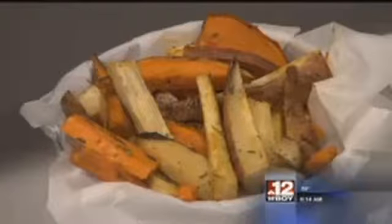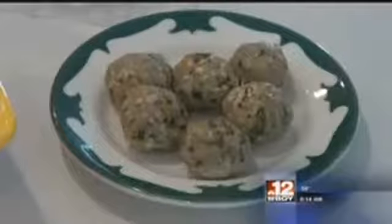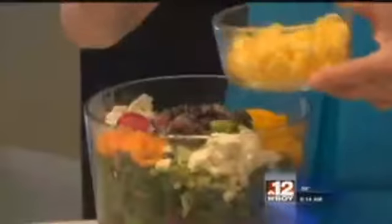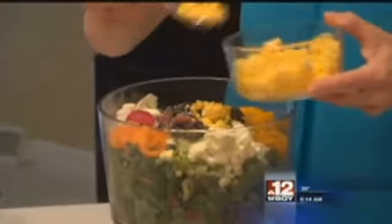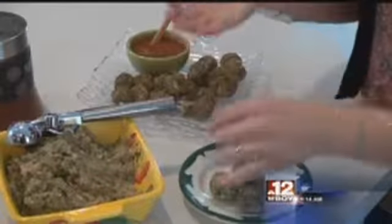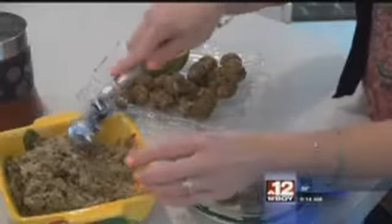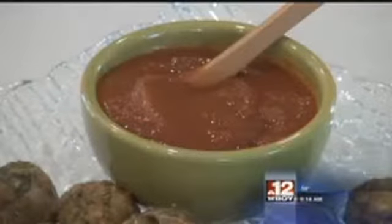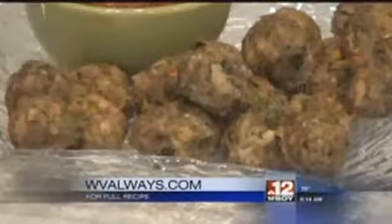You can also trick your kids into eating healthier foods by disguising them as other foods. This looks like cheese, but it's actually eggs — to a kid, that's going to look like cheddar cheese. After you've cut some vegetables into smaller pieces, hide them in kid-friendly favorites like these turkey meatballs with marinara sauce. It's a kid-tested favorite, and the recipe is on our website, wvalways.com.